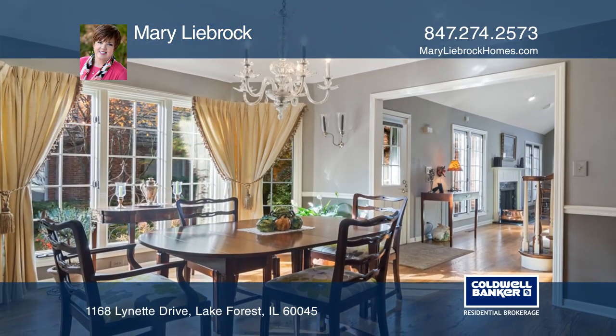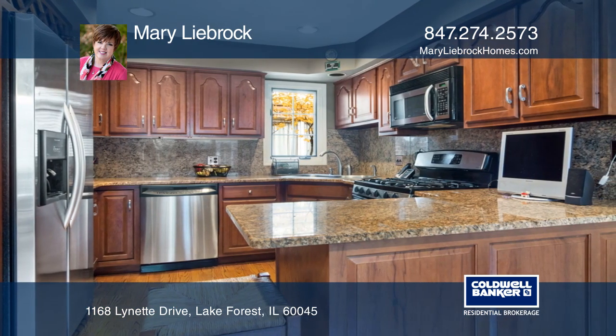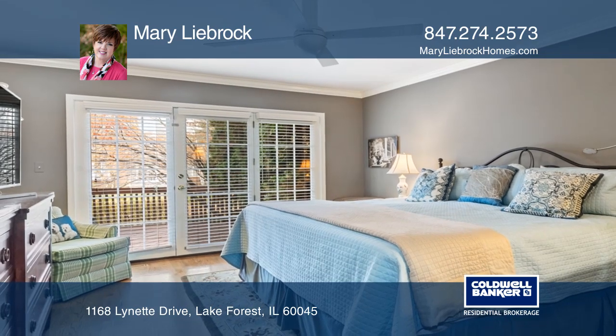Soaring ceilings and wall of windows welcome you to the great room. Charming kitchen with granite counters and stainless appliances opens to eating area.